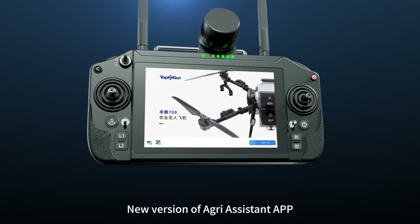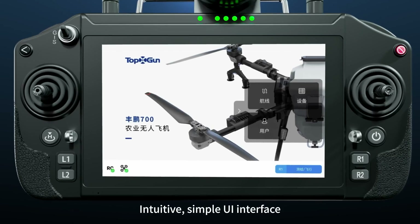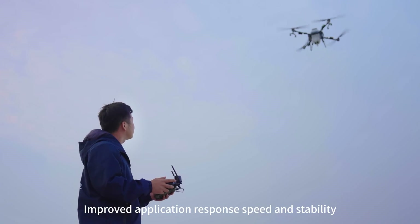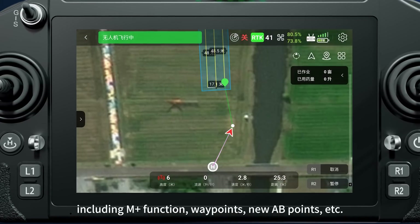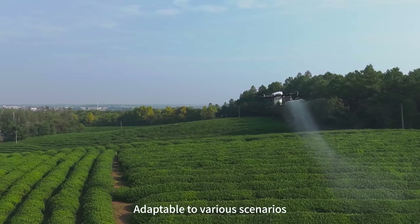The new version of the Agri-assistant app features an intuitive, simple UI interface, smooth operation, and improved application response speed and stability. Multiple operation modes offer flexible use, including M-plus function, waypoints, new AB points, and more — adaptable to various scenarios.